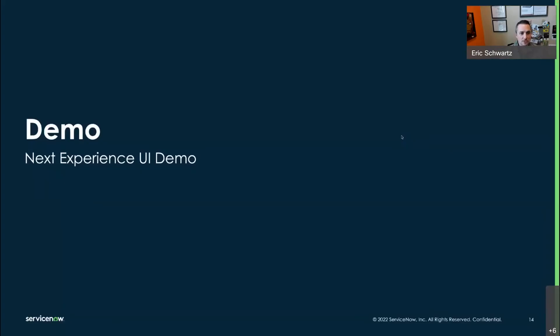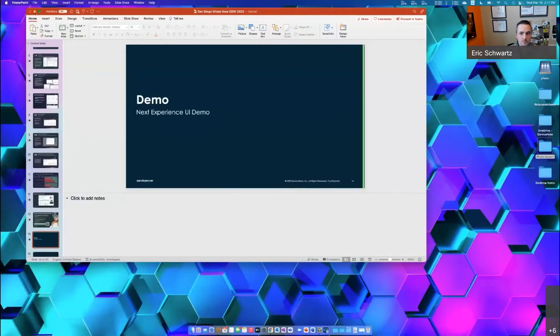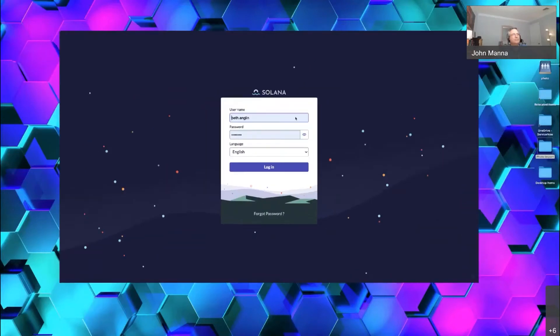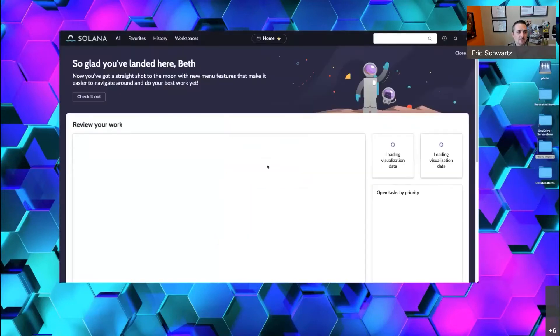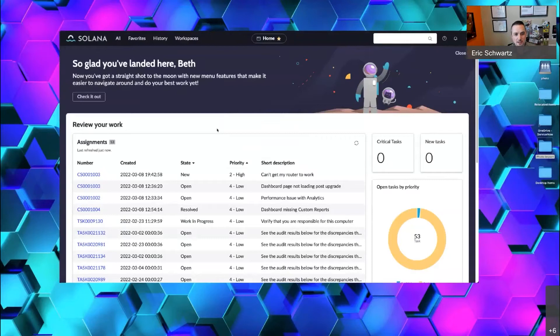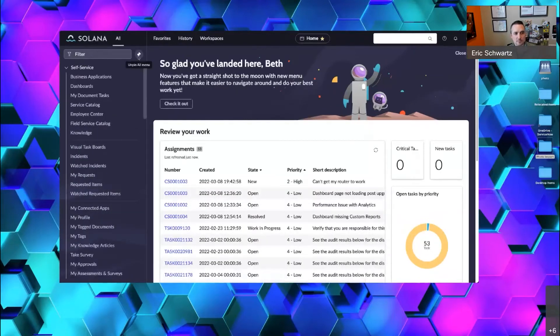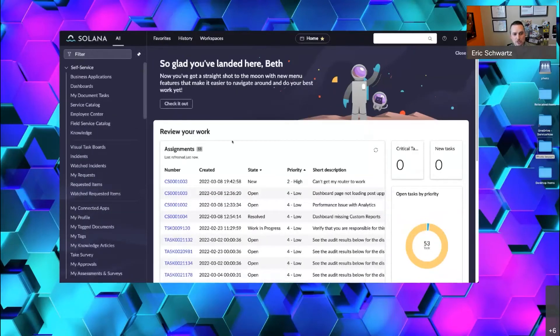Let's jump into the demo. So first, we have the brand new login screen. In this case, this is a specific customer, Solana, and I'm going to log in as Beth. Here is now the new landing page. You'll see across the top we have a bunch of different tabs and the home pill, like I mentioned. When we click on the All tab, you'll see your standard filter navigator that you would typically be used to seeing. When you click the pin, you can pin it — it's going to realign the main UI, and now it's pinned, just like it always used to be. And I can unpin it and then move to the next thing.